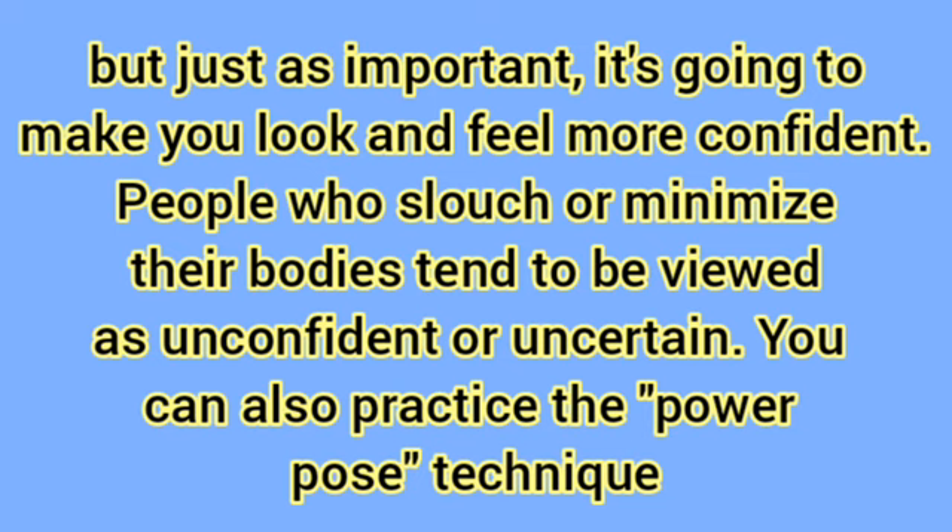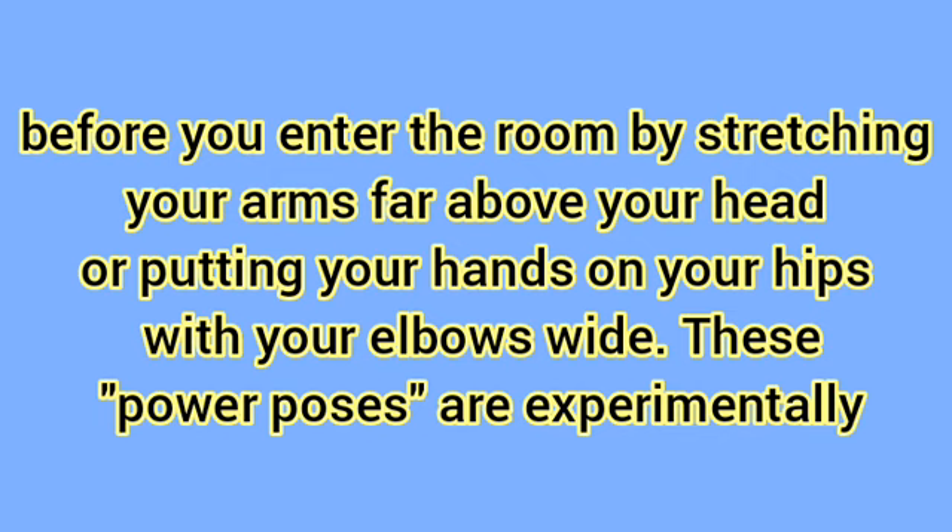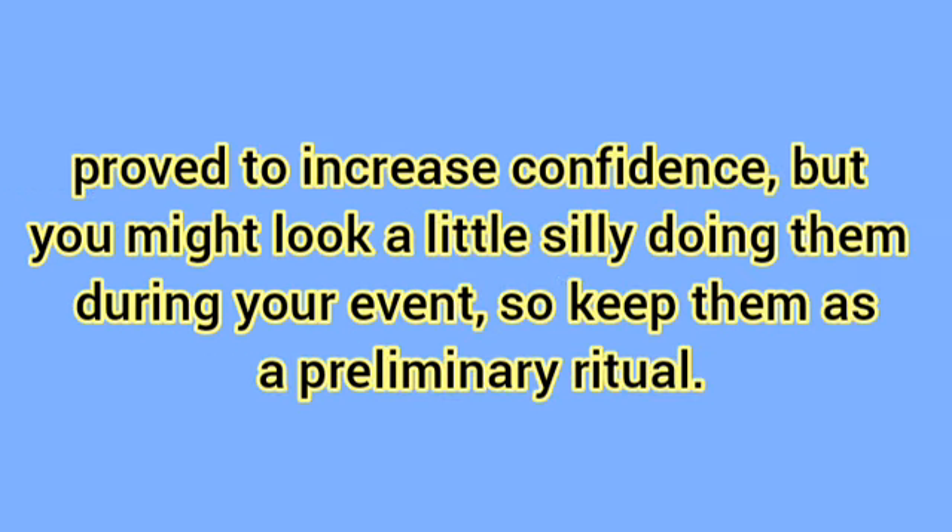People who slouch or minimize their bodies tend to be viewed as unconfident or uncertain. You can also practice the power pose technique before you enter the room by stretching your arms far above your head or putting your hands on your hips with your elbows wide. These power poses are experimentally proved to increase confidence, but you might look a little silly doing them during your event, so keep them as a preliminary ritual.